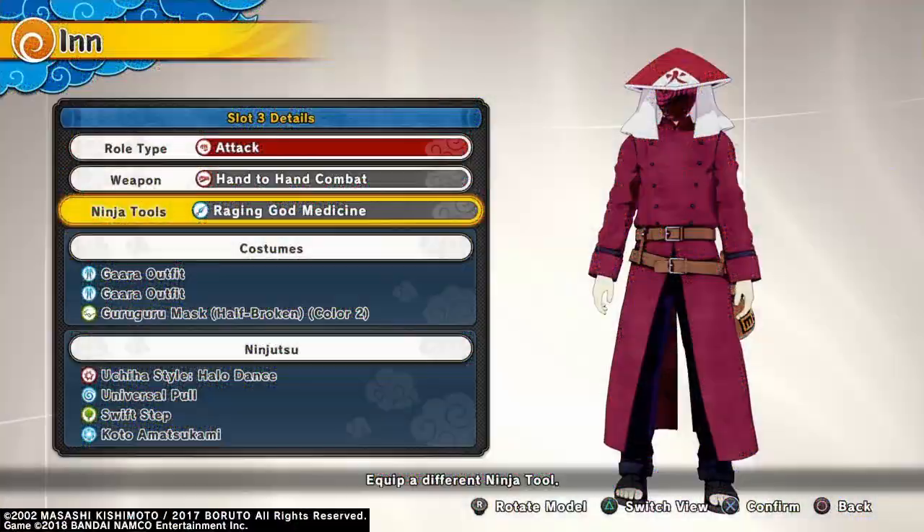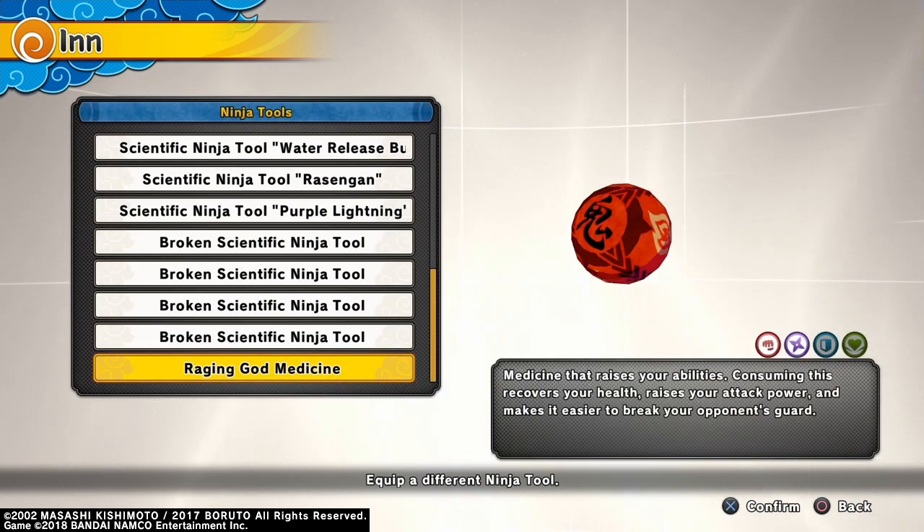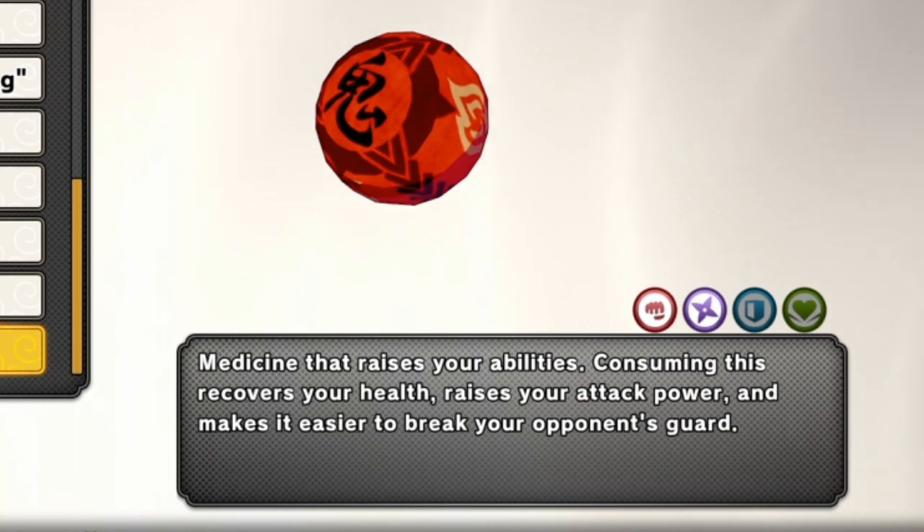Going over to the Sakura Inn right now. The first one I'm going to show you is the Raging God Medicine. The description says: Medicine that raises your abilities — consuming this recovers your health, raises your attack power, and makes it easier to break your opponent's guard. And as you can see, it's only for attack types and range types, not for defense or heal types.